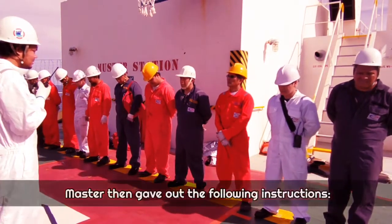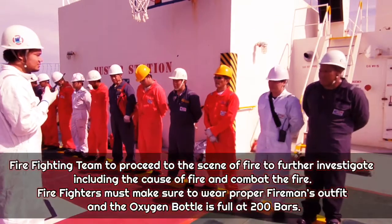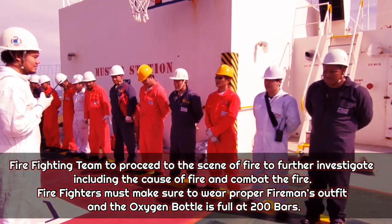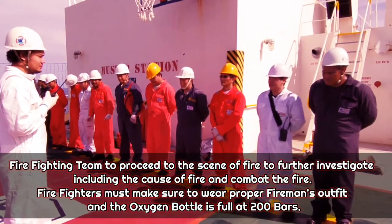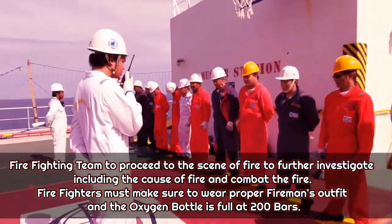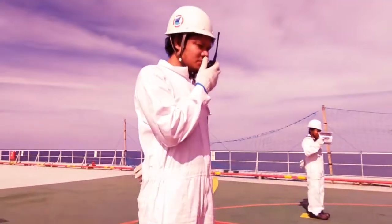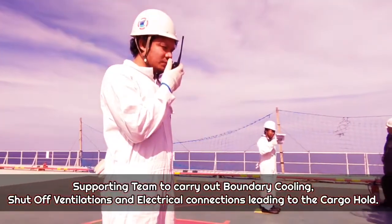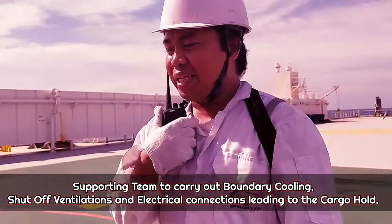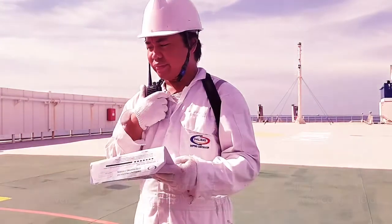The master then gave out the following instructions. The firefighting team shall proceed to the scene of fire to further investigate the cause and combat the fire. Firefighters must make sure to wear proper fireman's outfit and confirm the oxygen bottle is charged at 200 bars. The supporting team shall carry out boundary cooling, shut off ventilations, and electrical connections leading to the cargo hold.